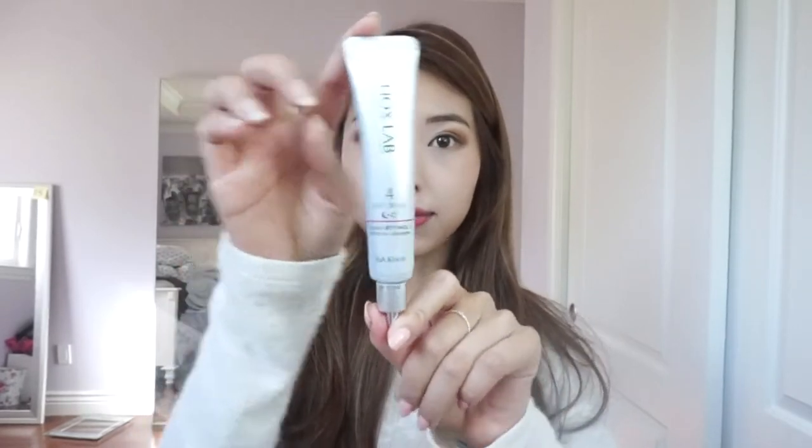I also bought this ISA Knox retinol eye cream from Olivia — the store attendant actually recommended this to me, so I picked it up to try. From the airport, I picked up a Clean It Zero from Banila Co. This is a really good makeup remover and it was really cheap at the airport — like $15 — so I decided to pick one up.